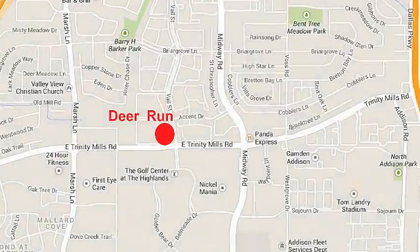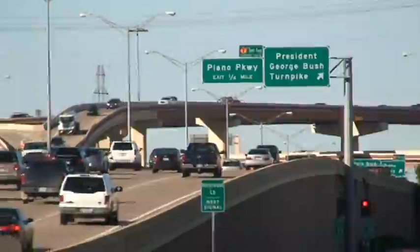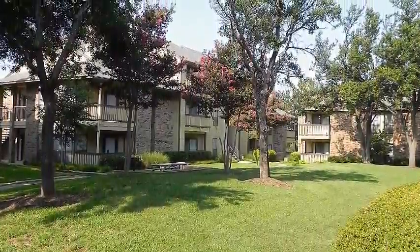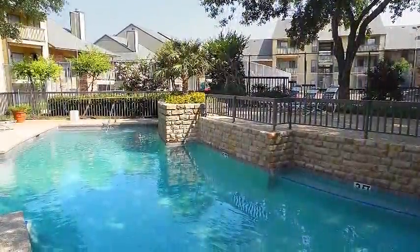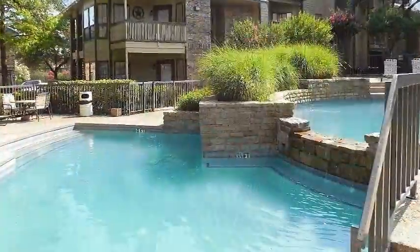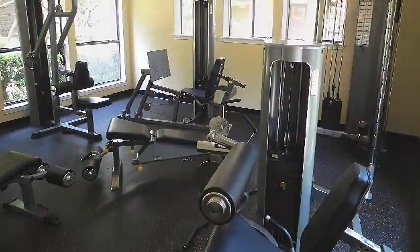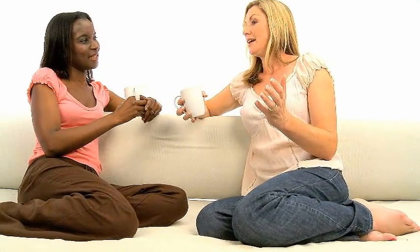Ideally located on East Trinity Mills Road in far north Dallas, between Midway Road and Marsh Lane, this tranquil community is convenient to the North Dallas Toll Road. Deer Run features a park-like setting with award-winning landscaping and is highlighted by two sparkling swimming pools, a cascading waterfall, an inviting hot tub, a well-appointed clubhouse, and a fully-equipped fitness center. We look forward to you joining our happy residents here at Deer Run Apartments.